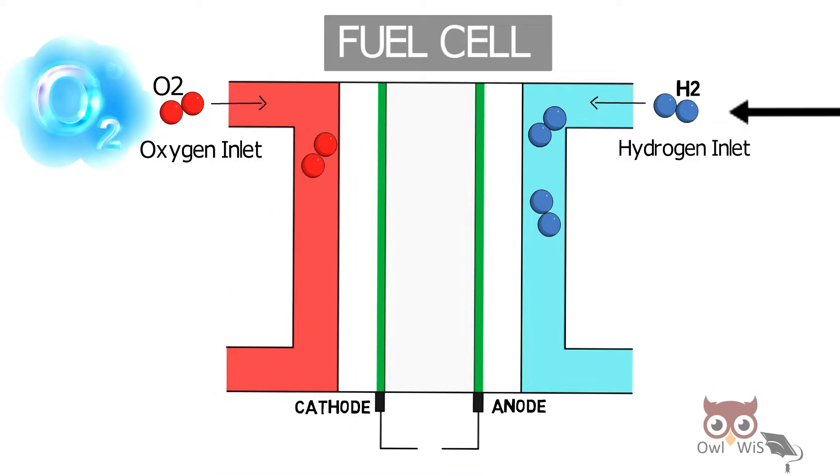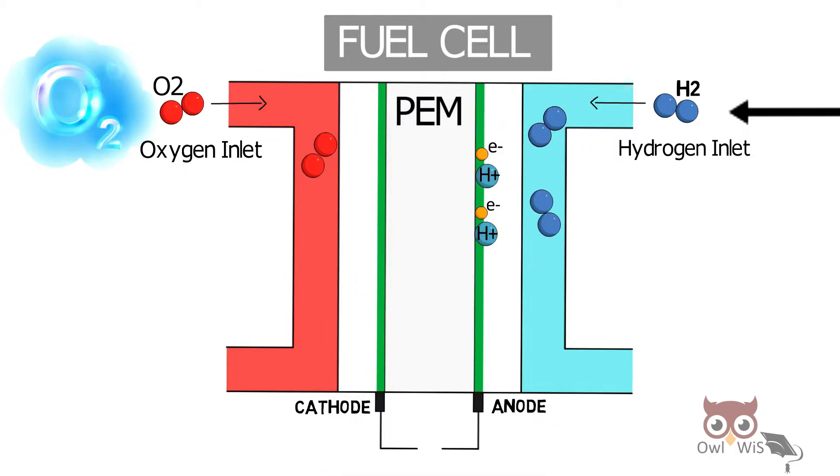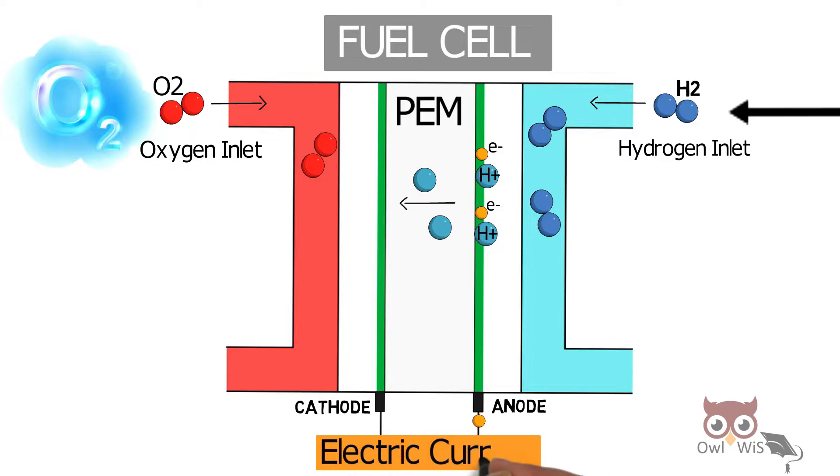The hydrogen reaches the catalyst and splits into protons and electrons. The cell contains a proton exchange membrane, or PEM. Protons penetrate to the other side, and electrons are captured and sent to an external circuit, producing electric current.